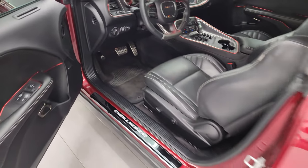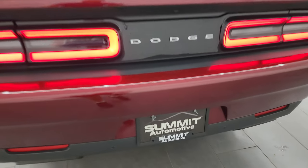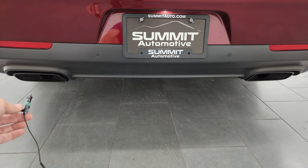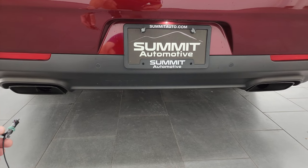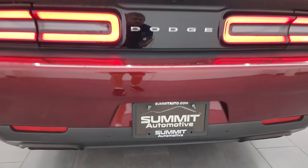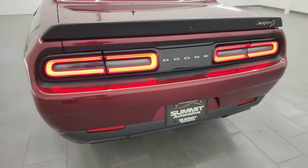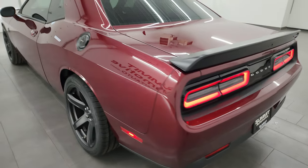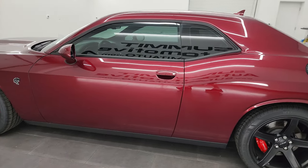I do love how the SRT Hellcat sounds. I think Hellcats probably sound one of the best out of any of the muscle cars that we deal with consistently.